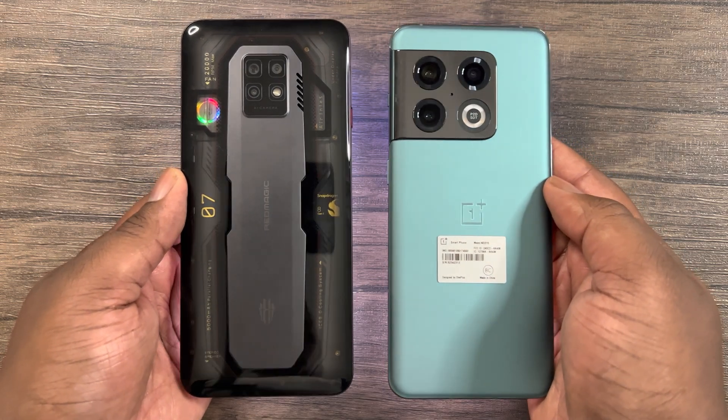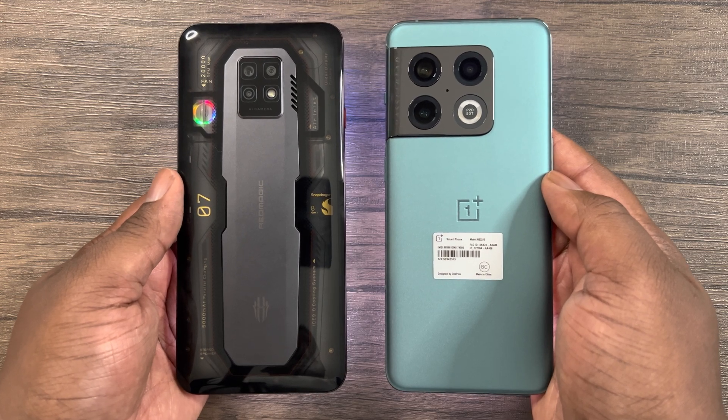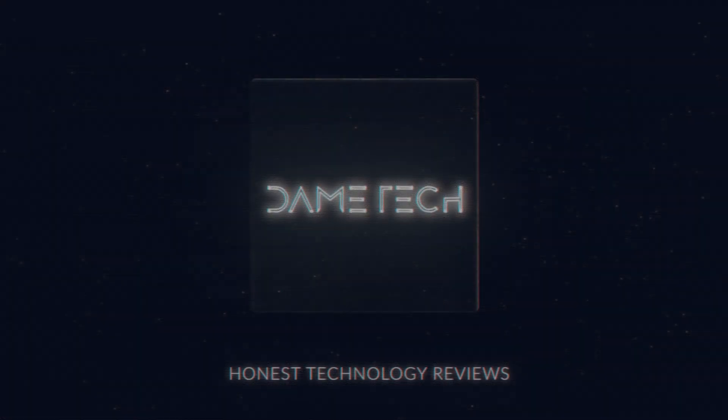Thanks for watching. Stay tuned for some upcoming gaming FPS tests with the OnePlus 10 Pro. Please stay safe and see you all next time.